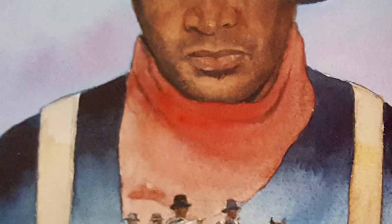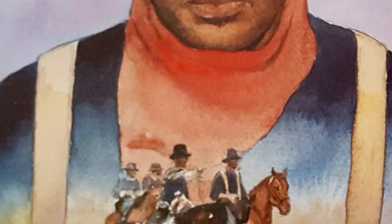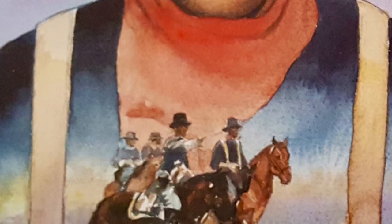B is for buffalo soldiers riding across the plains. Bold and brave, they protected the West, the settlers, the forts, and the trains.